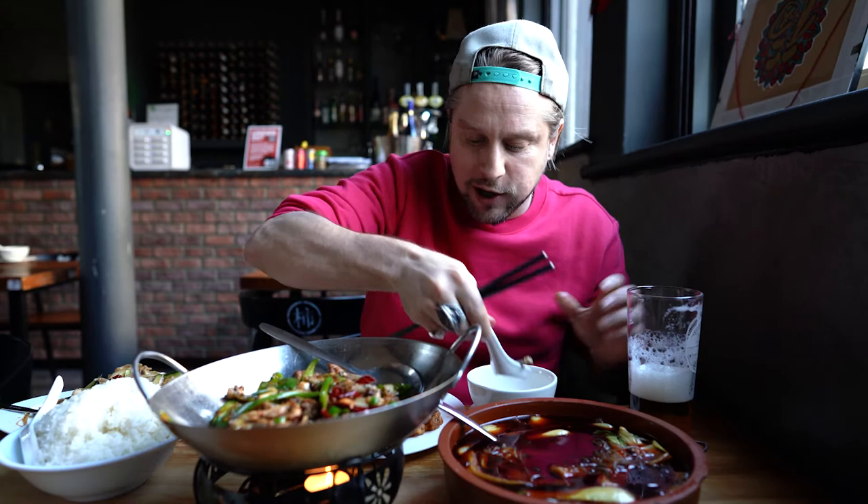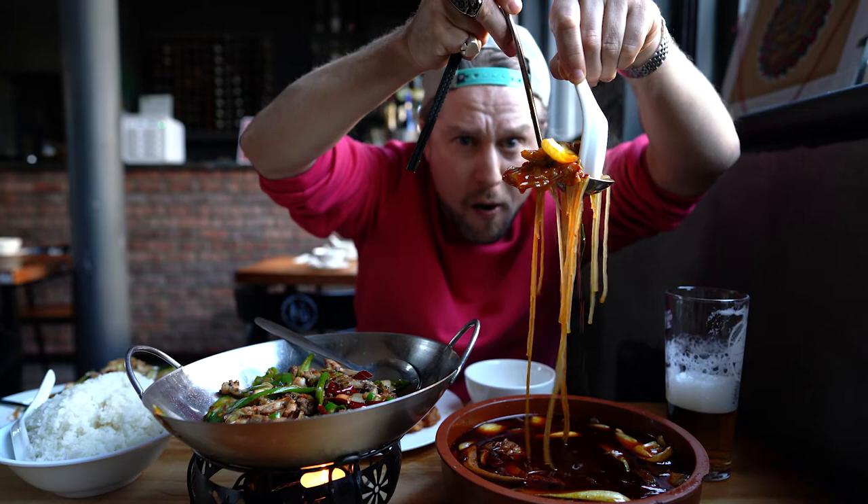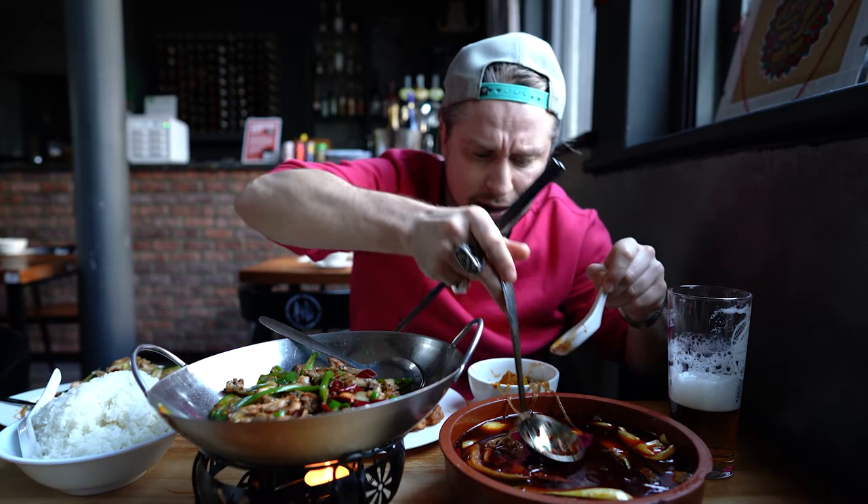What else is going on? I've got crispy chili chicken over here — it's amazing. And then over here, let's try the street-style hot pot. You can see all the hot Szechuan and chili oil here. You don't want that on your clothes, but you do want that in your face.